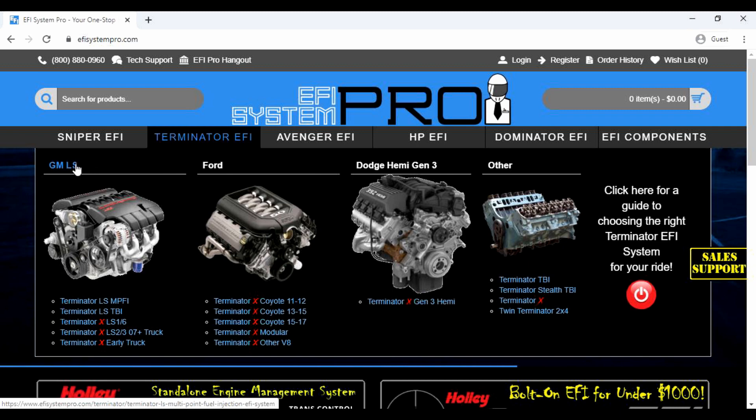Here, the systems are grouped by engine type: LS, Ford, Dodge Emi Gen 3, and other.